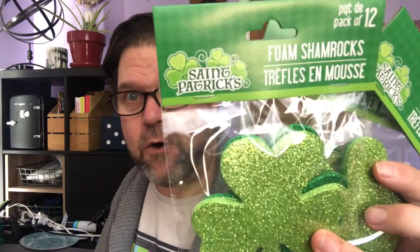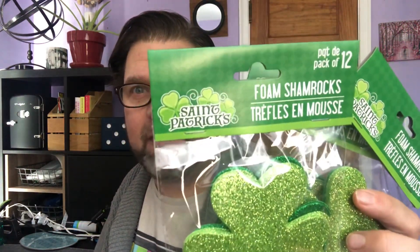I've got a St. Patrick's Day idea. I found these foam shamrocks — it's a 12 pack. It looks like there's a lighter green and a darker green. So I bought four packages of those.